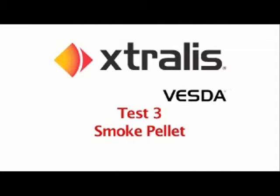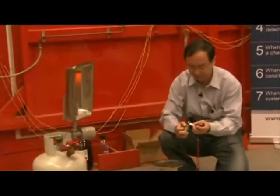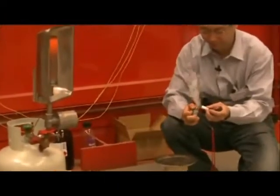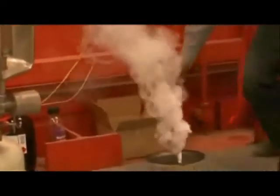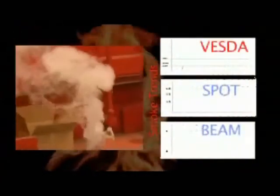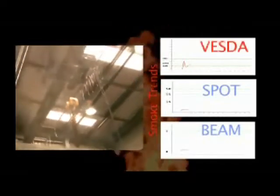Smoke pallet. Test number three is conducted to AS standards and consists of a small three-gram smoke pallet, assisted by a radiant heater to provide a constant heat release rate. The Vesta unit went into alert after just seventy-two seconds and fire one after ninety seconds. Both the spot detector and beam detector failed to react within the eight-minute period.